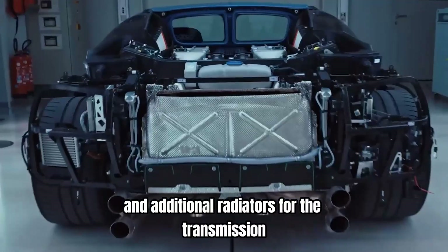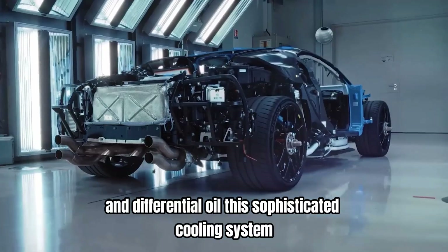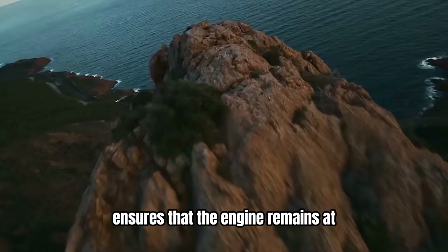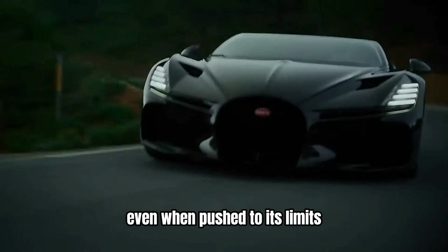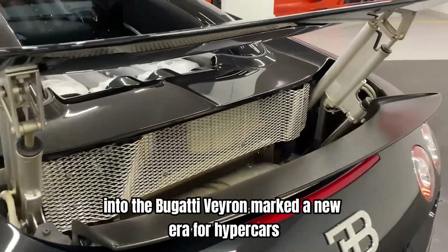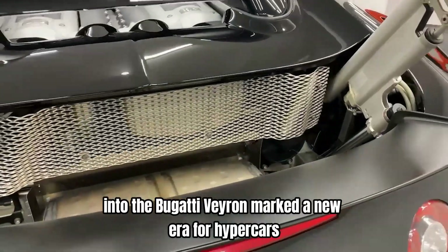and additional radiators for the transmission and differential oil. This sophisticated cooling system ensures that the engine remains at optimal operating temperatures, even when pushed to its limits. The integration of the W16 engine into the Bugatti Veyron marked a new era for hypercars.